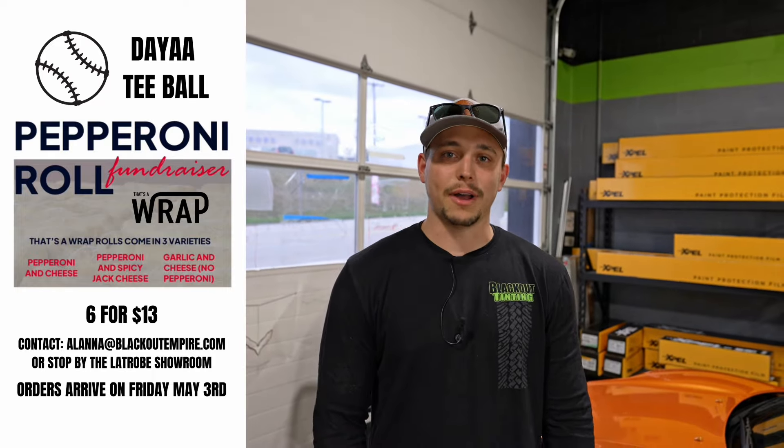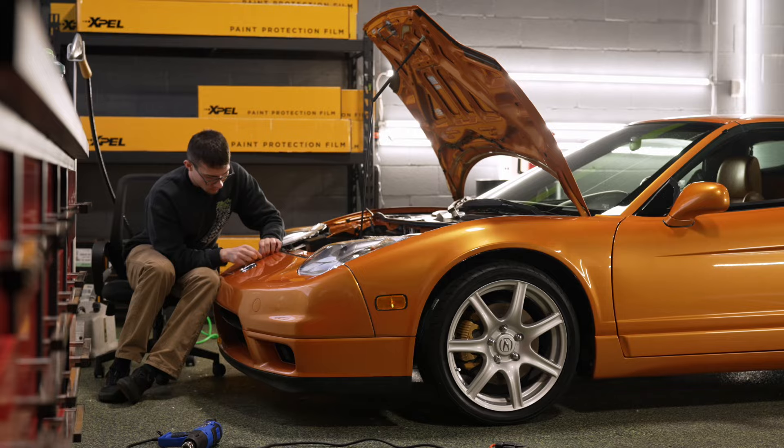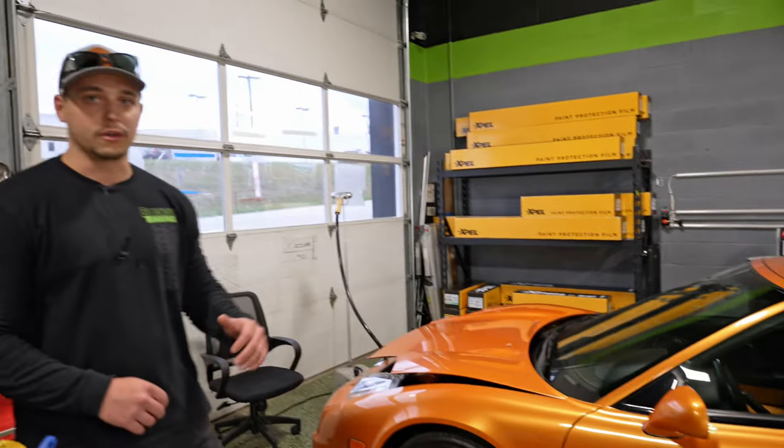Behind me here is an Acura NSX. This had partial front paint protection film installed when the vehicle was purchased way back in the day. We're taking off the old paint protection film this week and reapplying a full 10 mil Ultimate Plus wrap to the vehicle. We're also going to be ceramic coating the entire vehicle as well.